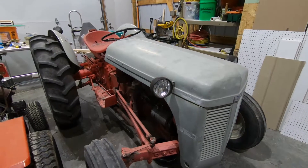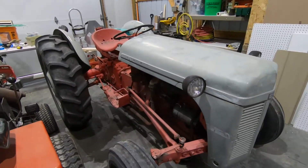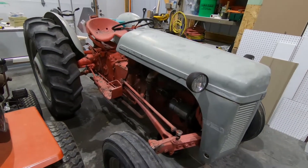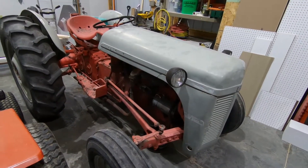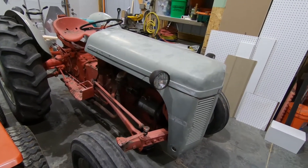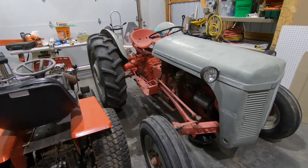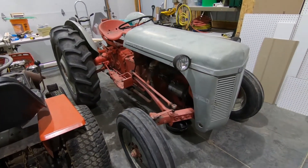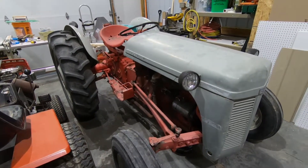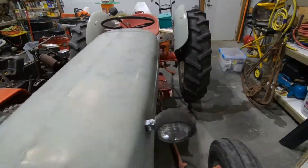So, a little bit of history. These were only made — this is a Ferguson, not a Massey Ferguson. The Fergusons in America were only made from 1948 to 1951, at least the T020 was. Then there's the T030 and I believe the T040. Anyway, these are 28 horsepower.